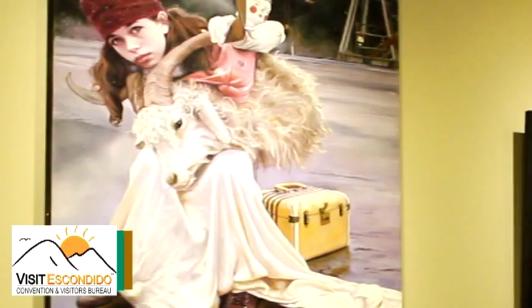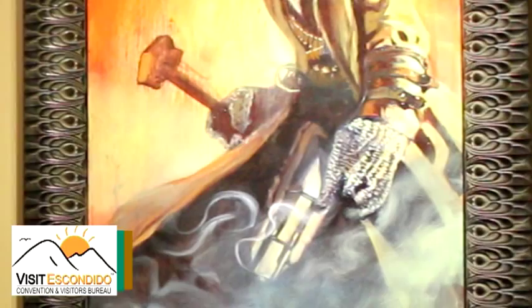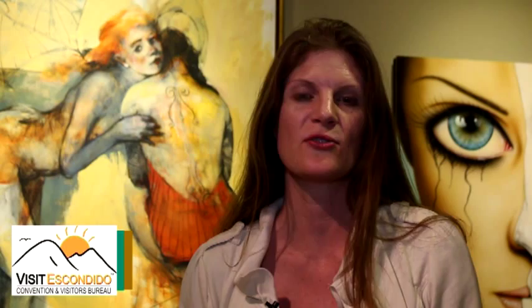We have 14 studios in the building featuring 20 local artists, and we have about 20 to 30 additional local artists on display. Those artists work in a variety of media — they work in acrylics, oils, photography, jewelry, and sculpture.